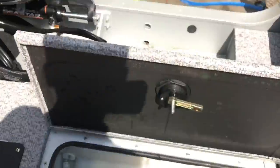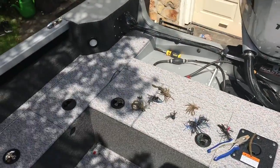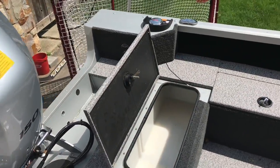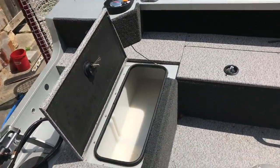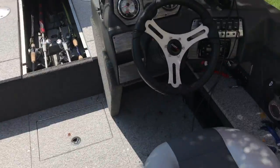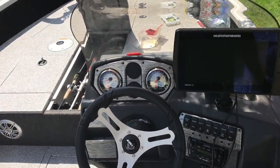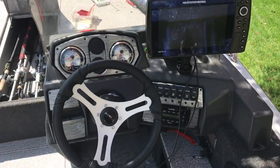Giant well — for walleye dudes, musky dudes, bass dudes, whatever dudes. You could probably put a 50-incher in there, it's massive. It's got a high-speed pickup, so when you're running on a hot day, water is circulating and sucking water in through the back. Really helpful if you're a tournament guy and you don't want any dead fish.